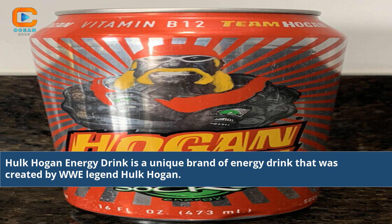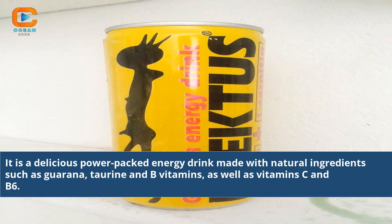Hulk Hogan energy drink is a unique brand of energy drink that was created by WWE legend Hulk Hogan. It is a delicious power-packed energy drink made with natural ingredients such as Gerina, Taurine, and B vitamins, as well as vitamins C and B6.